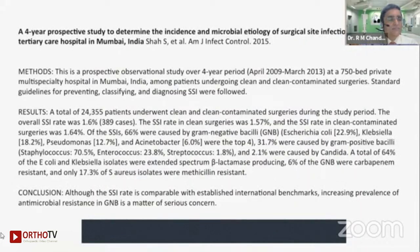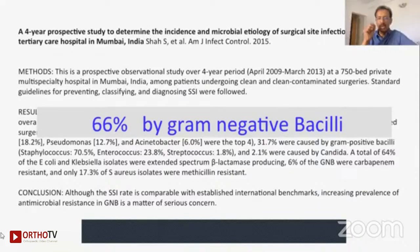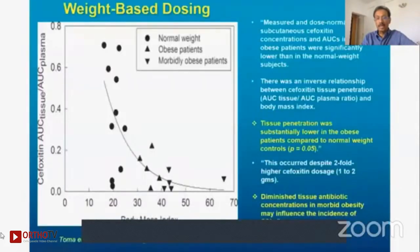Is cefuroxime the best drug for our country? We actually need to doubt that. In our hospital, as shown in our published paper, the maximum number of postoperative infections are gram-negative bacilli. In that case, it doesn't matter whether you are giving cefuroxime — you probably need to give another agent which is equally effective against gram-negative bacilli. In important cases, you need to be careful whether cefuroxime or some other addition is required, and we look at it very carefully.